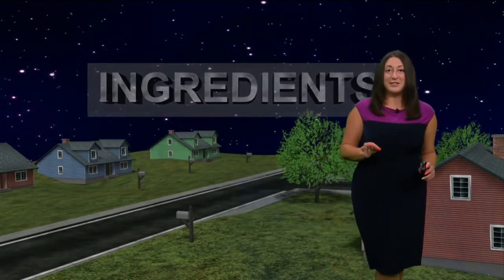We're experiencing that outside this morning as you wake up and head out the door. Why is that? Well, you need two ingredients: you need clear skies and you also need calm winds. We have both of those as we go through our morning hours.